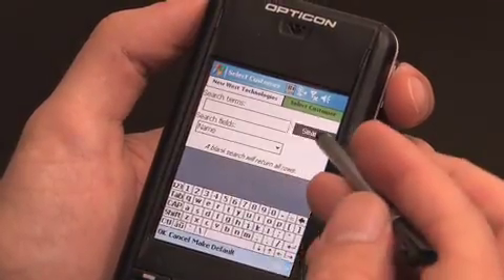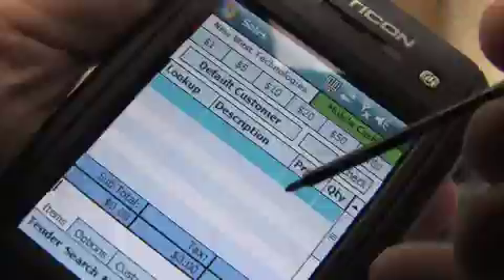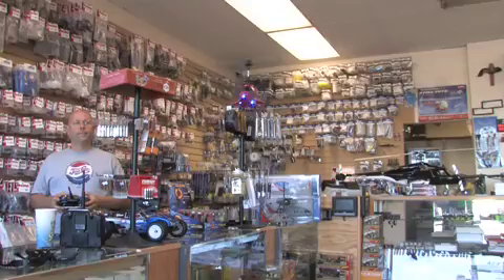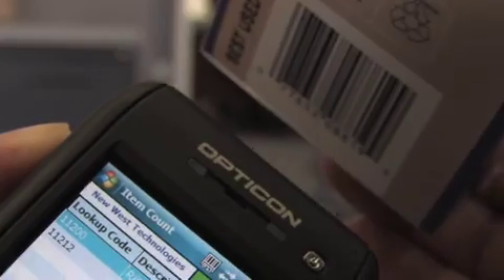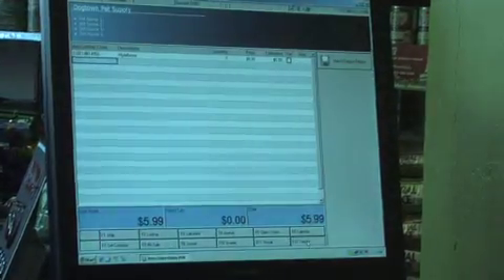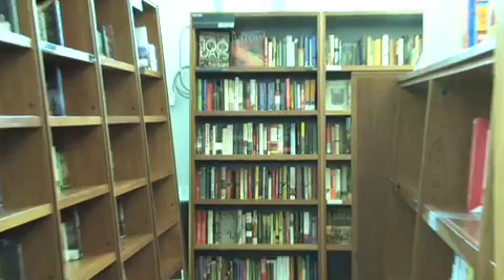Use the MobileSuite Pro to tender transactions, authorize credit cards, and print receipts on the spot with a handheld device and a wireless printer. Mobile POS software brings you the power and functionality of a traditional POS system to a handheld device. This gives you and your staff the freedom and versatility of mobility while maintaining the robust nature of a full retail system.